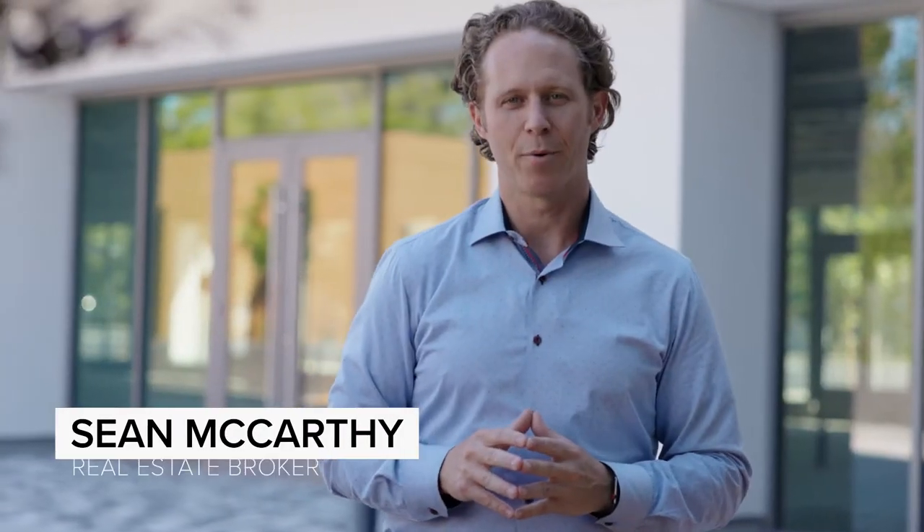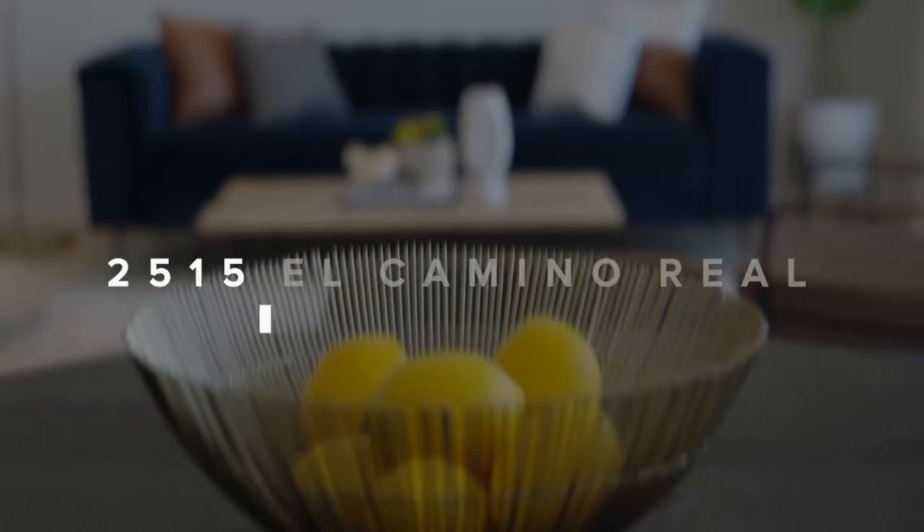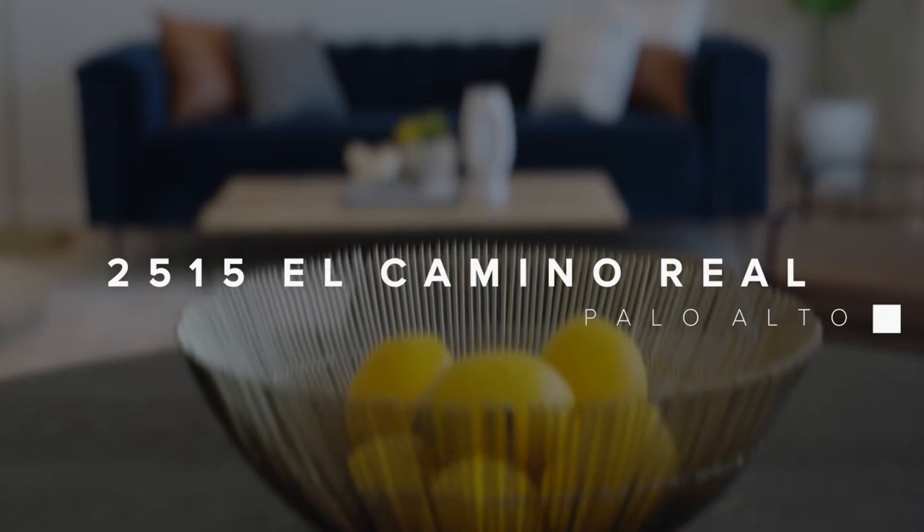Hi, my name is Sean McCarthy. I'm with Golden State Property Management and today I'd like to introduce you to our property located at 2515 El Camino Real in Palo Alto, California.